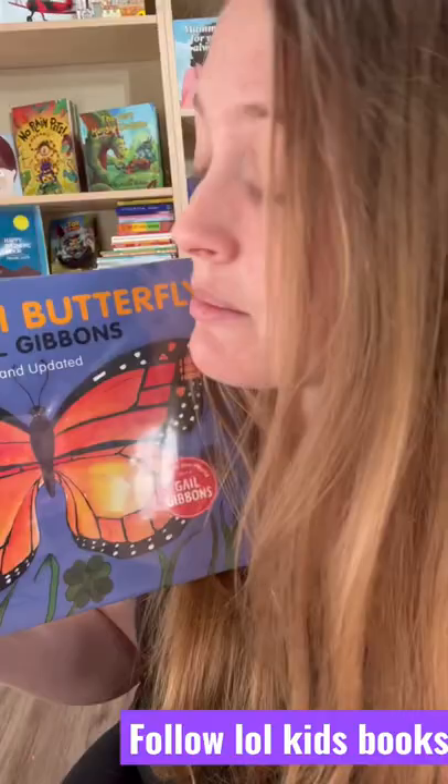if you read about it while it's happening it makes it even more fun for kids, and then they can go outside or to a nature garden and see the butterflies and feel like they're part of it. It's a really cool book — definitely keep your eye out for monarch butterflies.